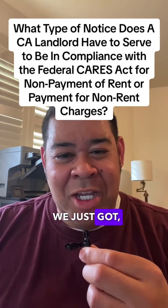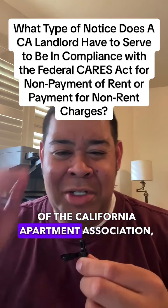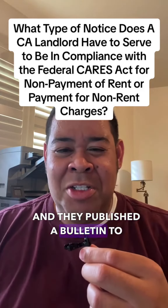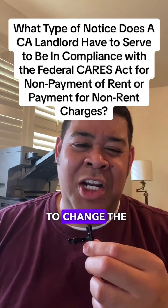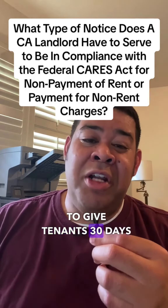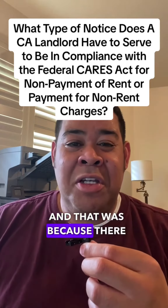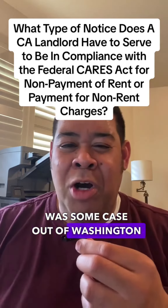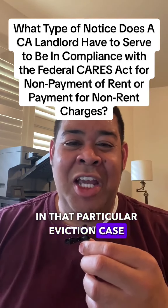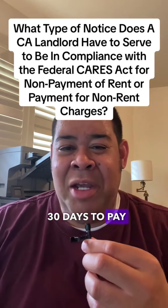I just got word — I'm a member of the California Apartment Association, and they published a bulletin to landlords that they were going to change the way their notices work. They were going to give tenants 30 days to pay their rent or vacate, because there was a case out of Washington State where the judge in that eviction case interpreted that the CARES Act gave tenants 30 days to pay rent.